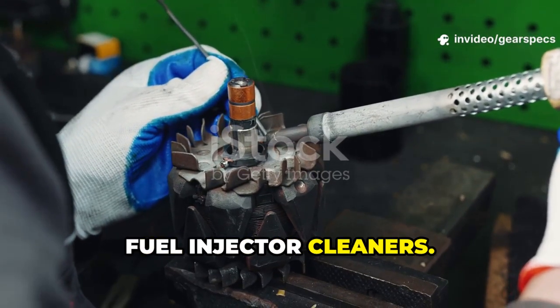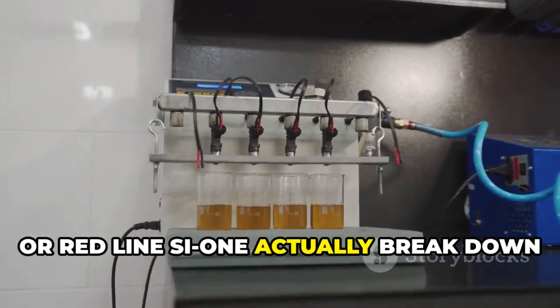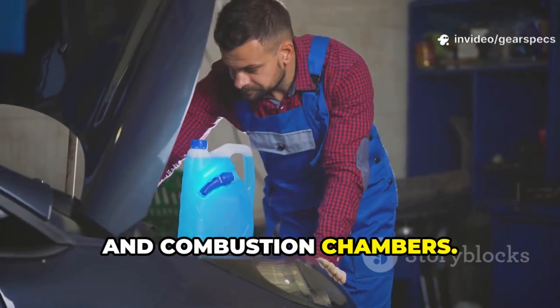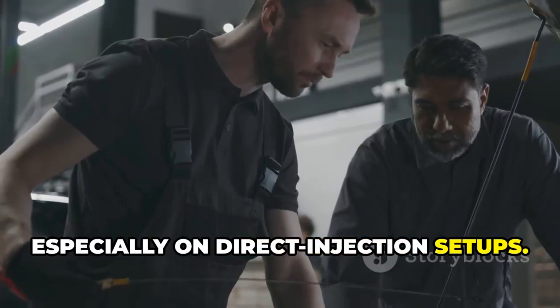First, fuel injector cleaners — specifically those with PEA, polyetheramine. PEA-based cleaners like Chevron Techron or Redline SI-1 actually break down carbon deposits on injectors, valves, and combustion chambers. Used every 5,000 to 10,000 miles, they keep your engine running smoother, especially on direct injection setups.